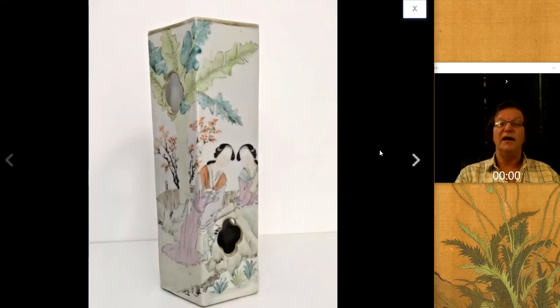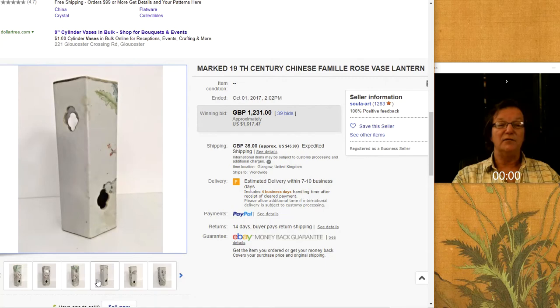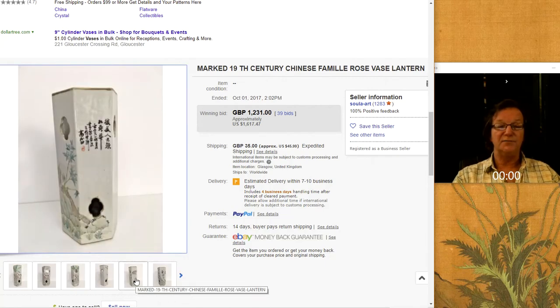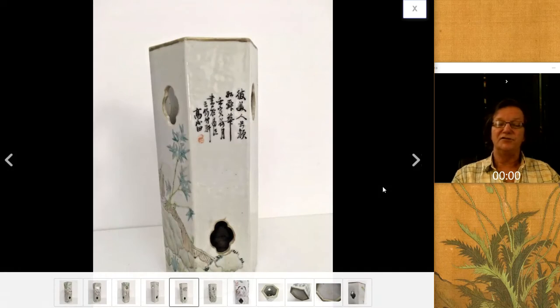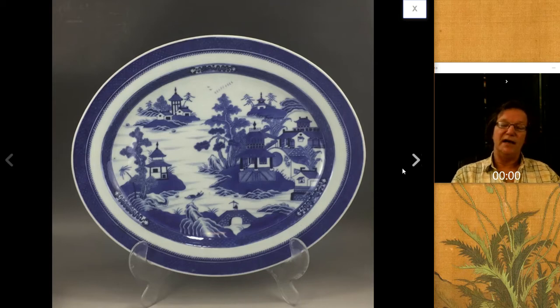Then there was this square hat stand — very nice, late 19th to early 20th century, with good decoration. It did quite well — it brought $1,617. They had it listed as a vase lantern, but it's a hat stand. It was a good example with figures and, as I recall, it was in good shape. It had script on it, and without the script it probably would have brought $600 or $700 less. Script is really important because it's one of the arts — when it's added, it adds value.